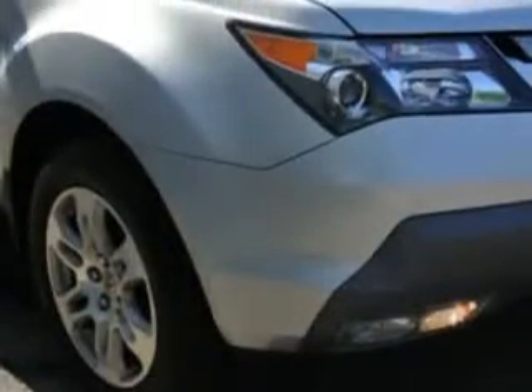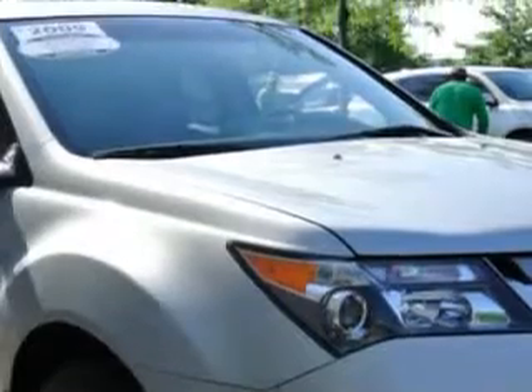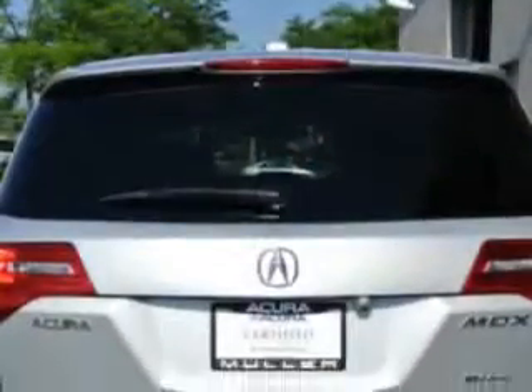Imagine driving this billet silver metallic 09 Acura MDX all-wheel drive SUV with technology package, equipped with a six-cylinder engine and an automatic transmission. Enjoy this family SUV with features like: